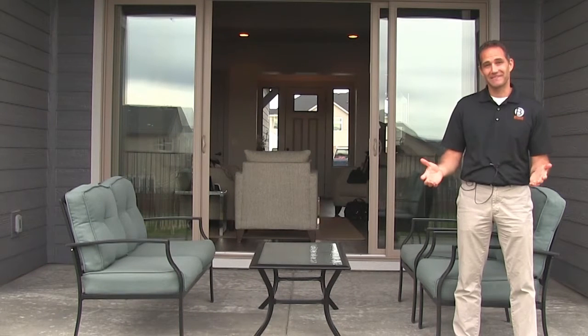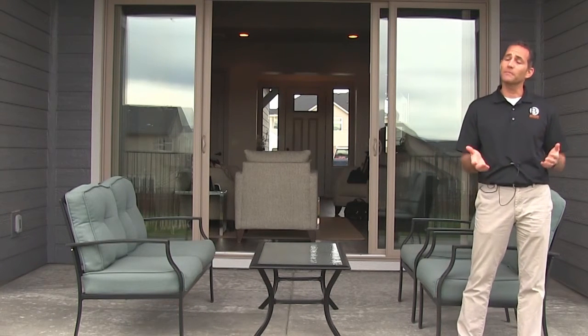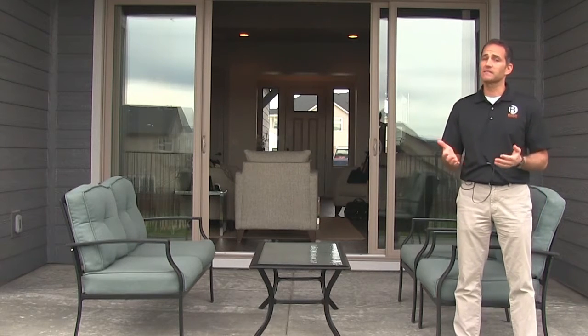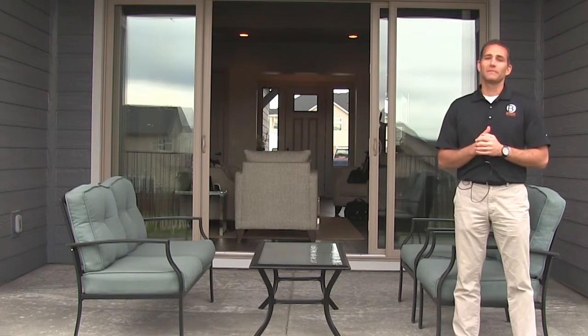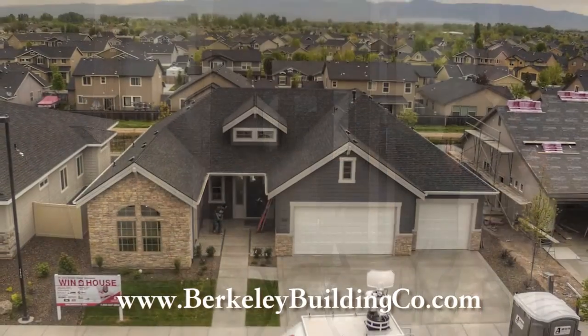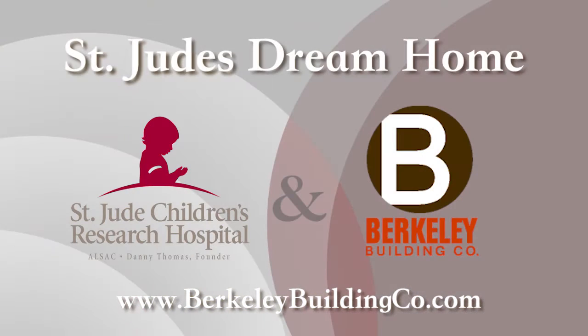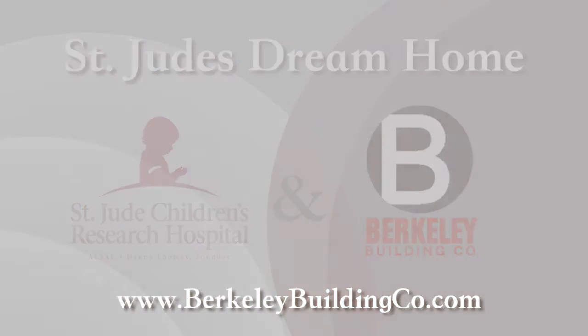Thank you for touring the home with me today. If you'd like to learn more about this home or how you can purchase a ticket for your chance to live in this home, please visit berkeleybuildingco.com. Thank you for supporting St. Jude Children's Research Hospital.